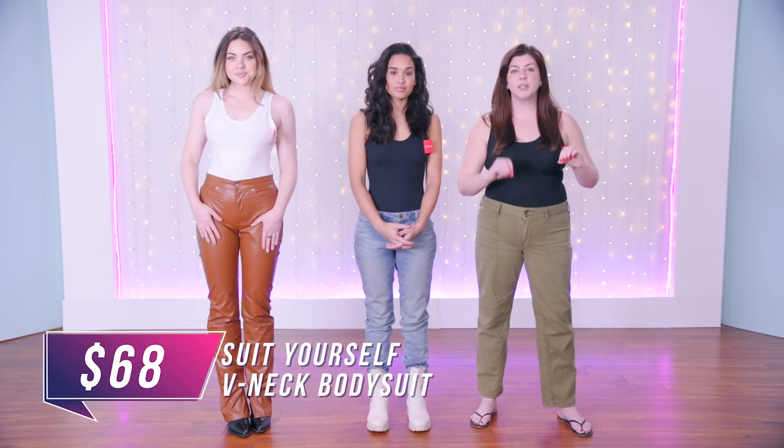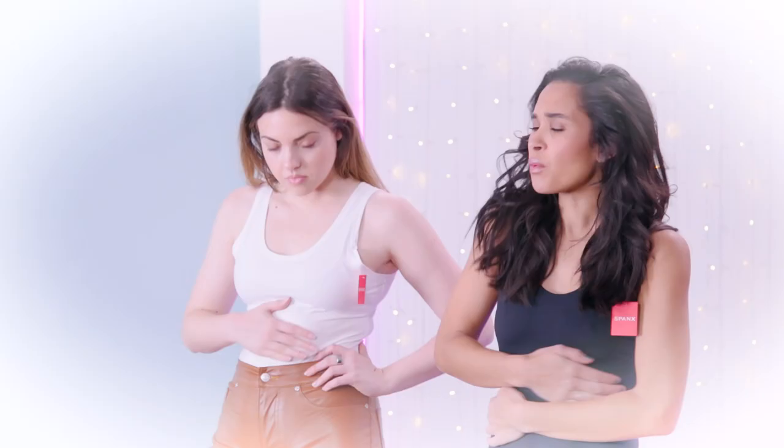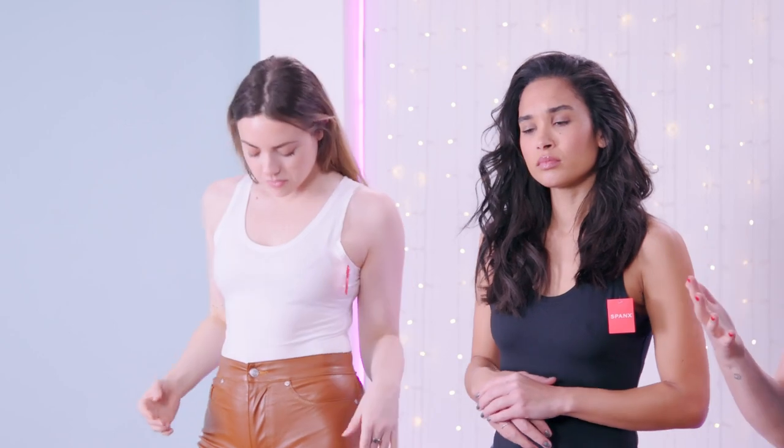We are wearing the Suit Yourself V-neck bodysuit. It comes in black and it comes in white. This is extremely soft and extremely comfortable. The material is really buttery and nice — like a 'I want to touch myself' type of bodysuit. But we kind of all agree that it's doing nothing as far as compression. So in that aspect, it's not like a Spanx.